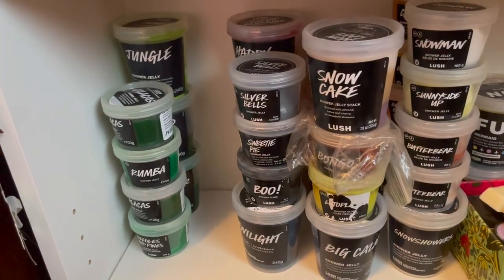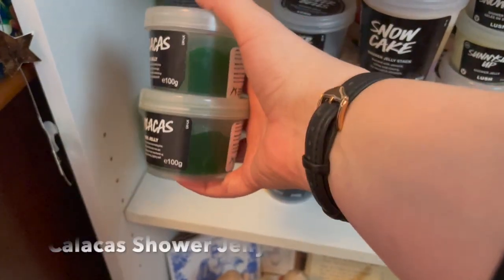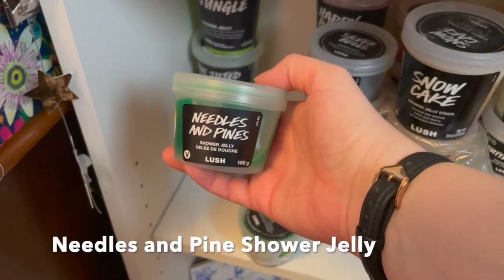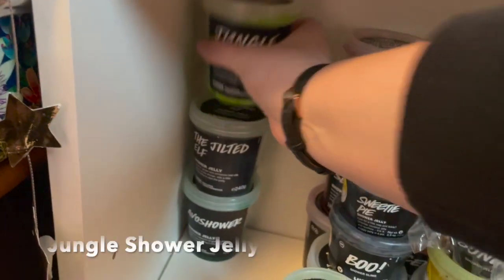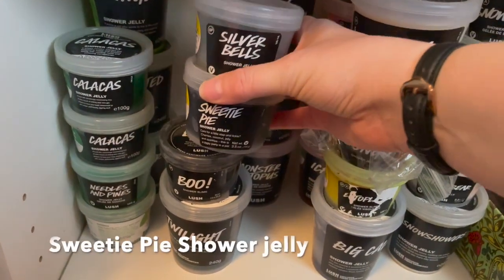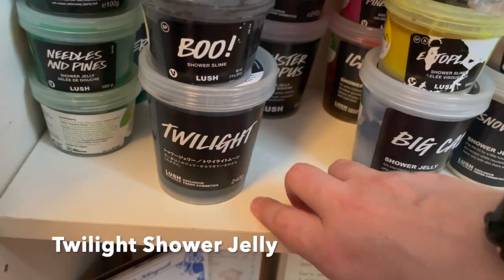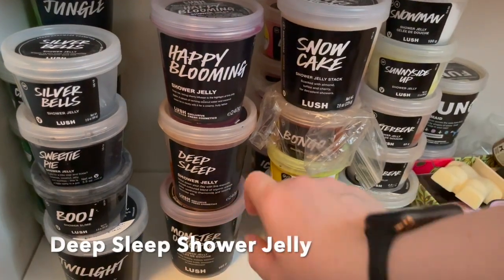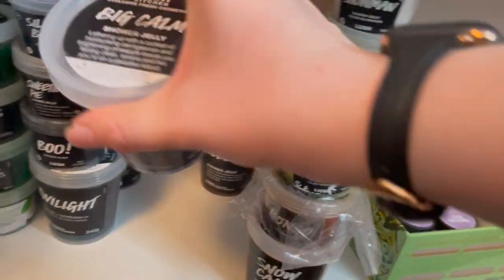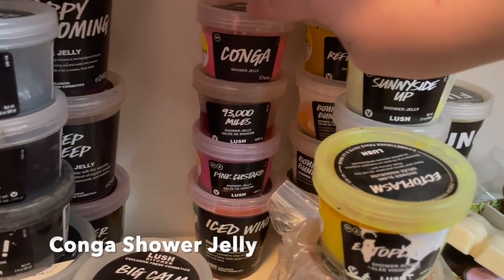Moving on to shower jellies, arranged by color as best I could. First up: two Calacas shower jellies which look like little skull faces - super cute! The Rumba, an old Needles and Pine, Avo Shower, the Jilted Elf, and Jungle. Next row: Silver Bells, old Sweetie Pie which is Comforter scent, Boo Shower Slime, a Twilight also from the Japanese Kitchen, Happy Blooming, Deep Sleep, and Monster Octopus. Then No Cake, Bongo, Ectoplasm, Big Calm - definitely one of the most beautiful ones with the white and blue, so amazing!